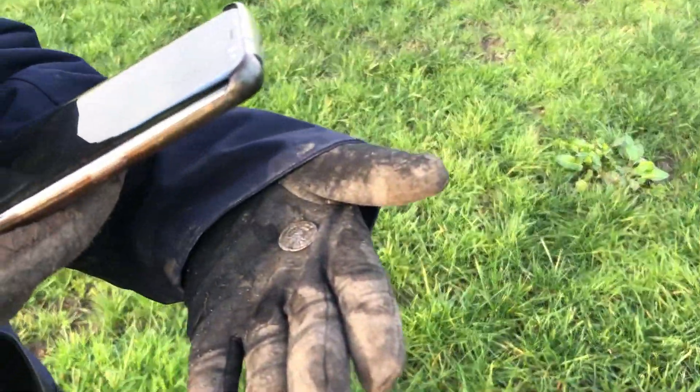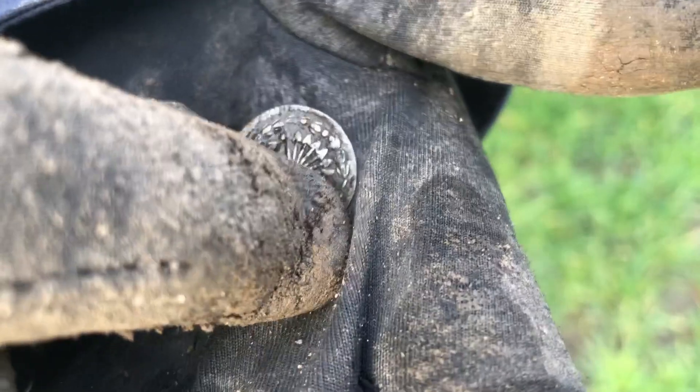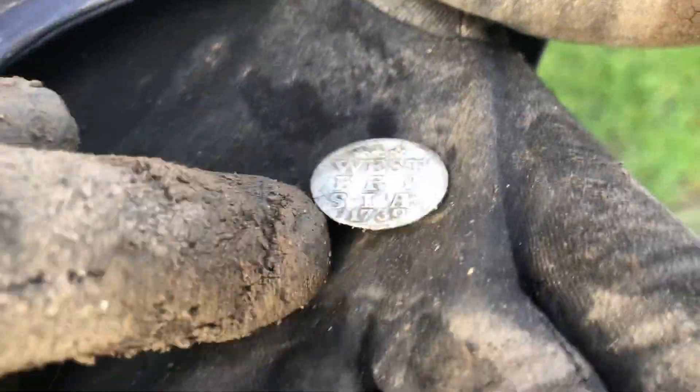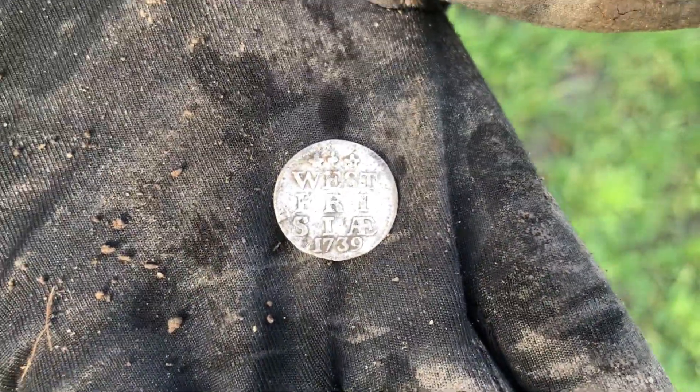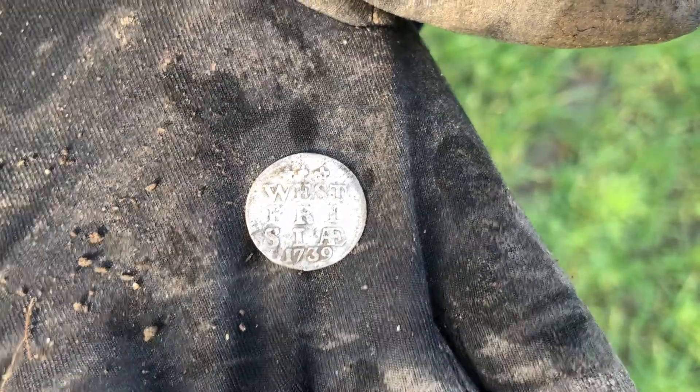And a nice silver coin again by my buddy Bauk. Look at that - it's one stuiver again. From... Best Frisia, 1739.